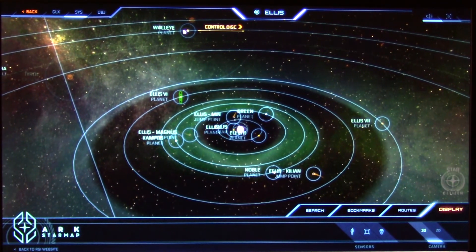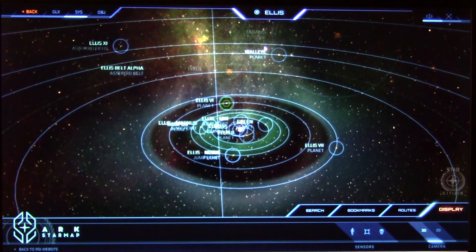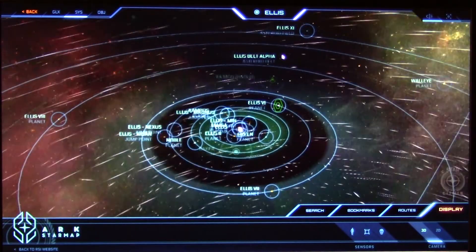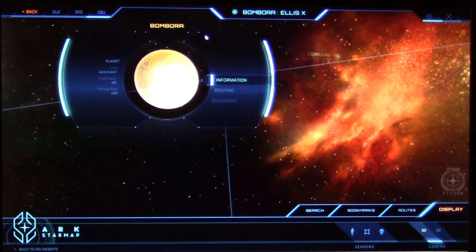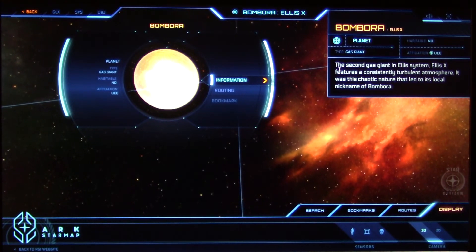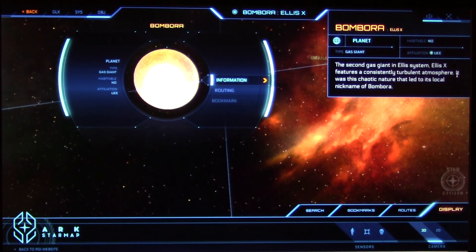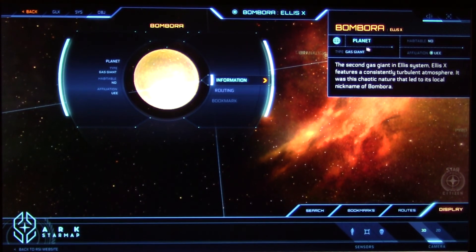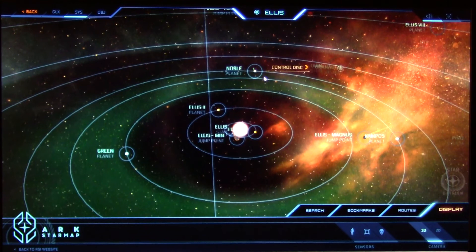So this is a huge, huge system. And we have number 10 — so that will really take a long time to design. We have 11 bodies total. ELIS 10: Bombola. That's the second gas giant in the ELIS system. It features a consistently turbulent atmosphere. It was this chaotic nature that led to its local nickname, Bombola. So that's a huge, huge, huge star system.